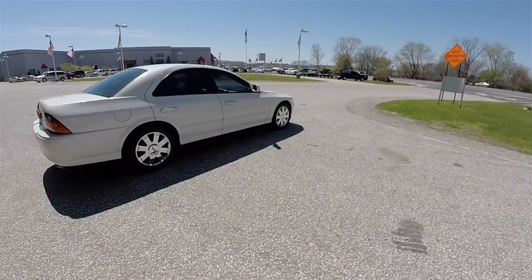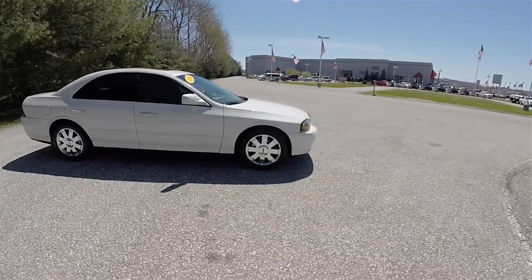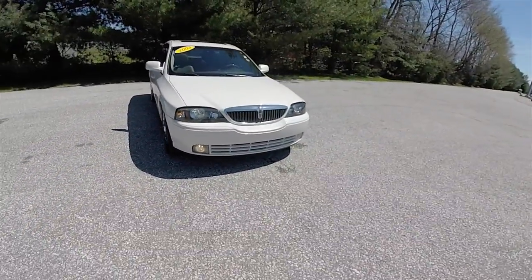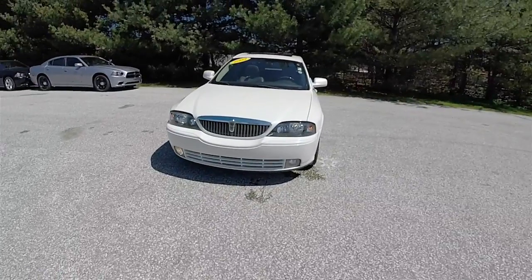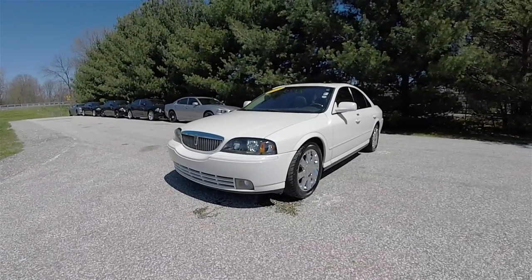This has concluded our quick walk-around look of this 2003 Lincoln LS V8 Sport Premium. If you have any questions or would like to see this vehicle, please contact our showroom. One of our friendly sales staff will be more than happy to answer any questions you may have. And as always, thanks for watching.